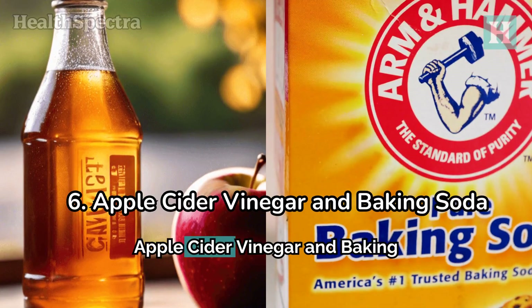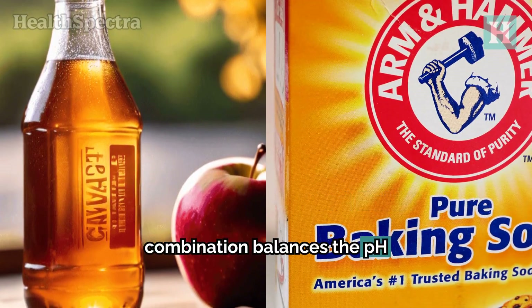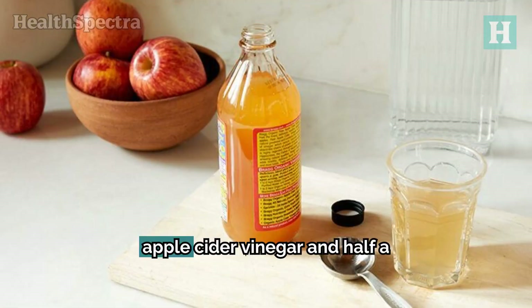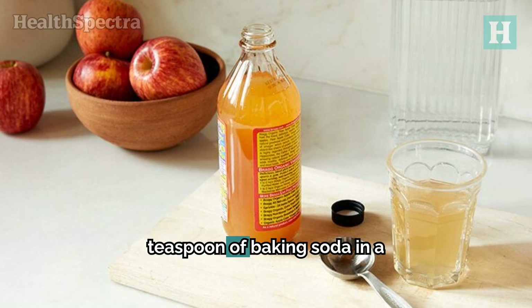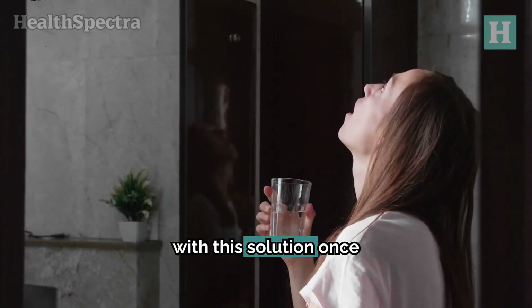Number six: apple cider vinegar and baking soda. This combination balances the pH levels in your throat and helps eliminate microbes. Mix one tablespoon of apple cider vinegar and half a teaspoon of baking soda in a glass of warm water. Let the bubbles from the baking soda subside before gargling with the solution once daily.